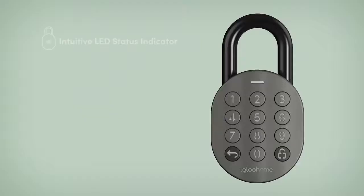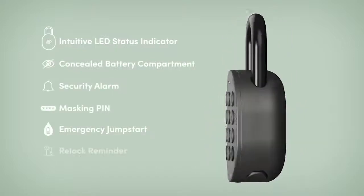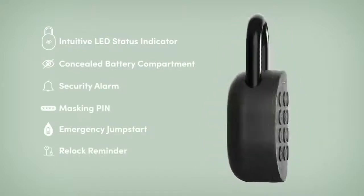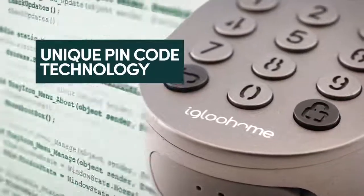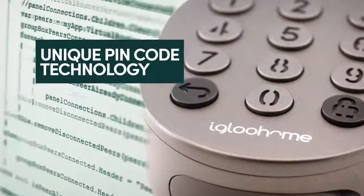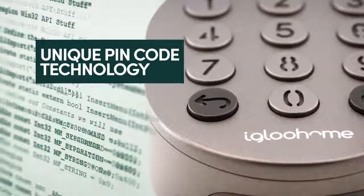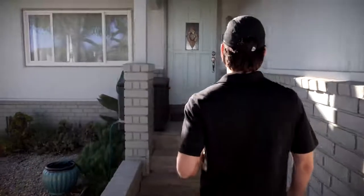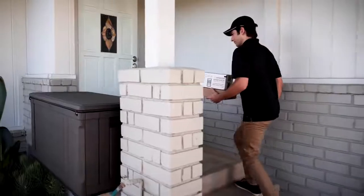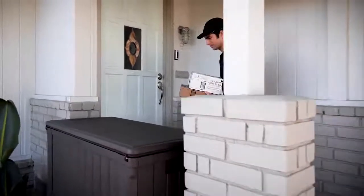We're now launching a smart padlock focused on sharing access and everyday use. The Igloo Home smart padlock is jam-packed with features. Remote deployability is built around the Igloo Home pin code algorithm — a similar system is used by banks and RSA tokens, so it's very secure.